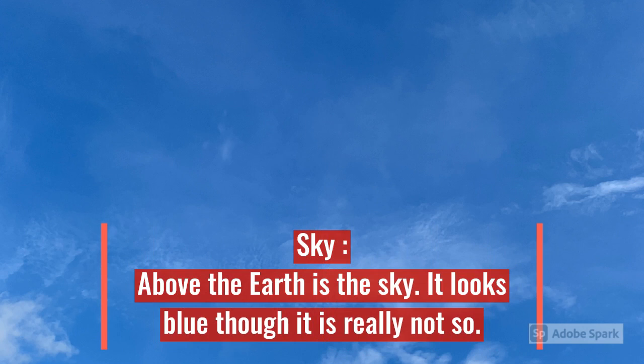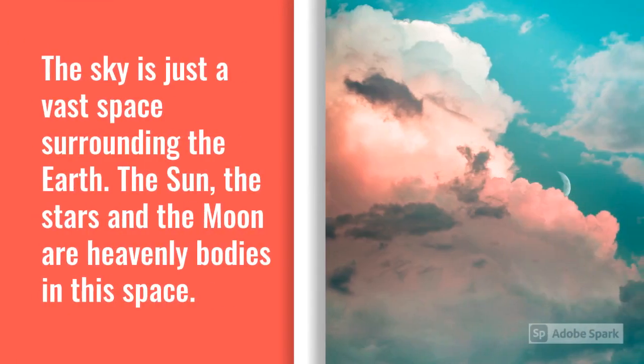Let's learn about the sky. Above the Earth is the sky. It looks blue, though it is really not so. The sky is just a vast space surrounding the Earth. The sun, the stars and the moon are heavenly bodies in this space.